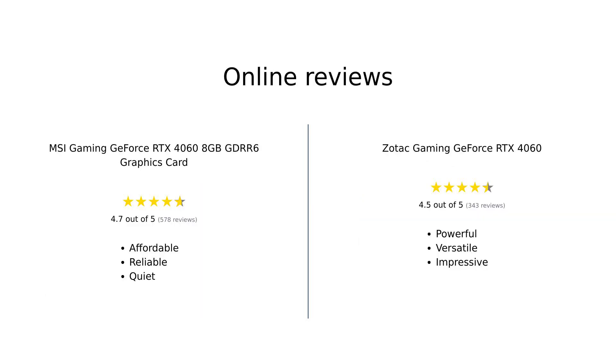In summary, both the MSI Gaming GeForce RTX 4060 and the Zotac Gaming GeForce RTX 4060 have their strengths. The MSI is praised for its solid performance and quiet operation, while Zotac receives high marks for its cooling system and outstanding gaming technologies. Ultimately, your choice comes down to what features matter most to you.